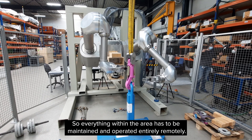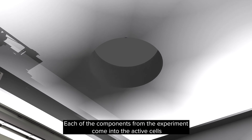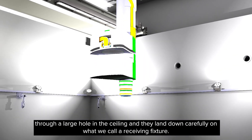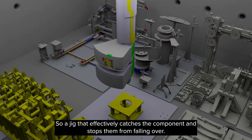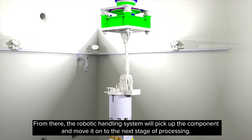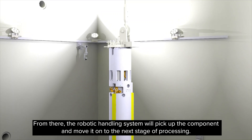So everything within that area has to be maintained and operated entirely remotely. Each of the components from the experiment come into the active cells through a large hole in the ceiling, and they land down carefully on what we call a receiving fixture — a jig that effectively catches the component and stops them from falling over. From there, the robotic handling system will pick up the component and move it on to the next stage of processing.